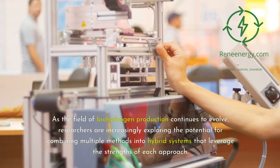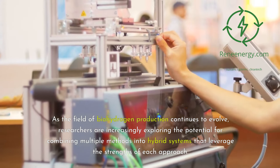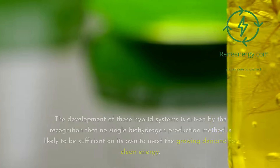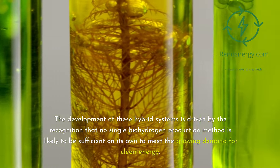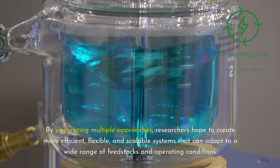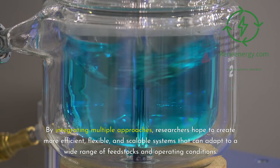Researchers are increasingly exploring hybrid systems that combine multiple biohydrogen methods to leverage the strengths of each approach. For example, a hybrid system might use dark fermentation to break down complex organic materials into simpler compounds, which are then fed to a photofermentation or MEC-based system for further hydrogen production. These hybrid systems are driven by the recognition that no single biohydrogen method alone is sufficient to meet growing clean energy demand, and that integrated approaches can be more efficient, flexible, and scalable across a wide range of feedstocks and operating conditions.